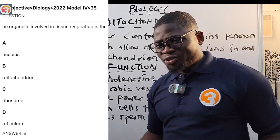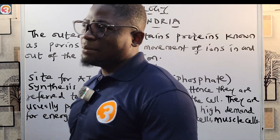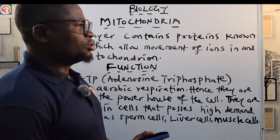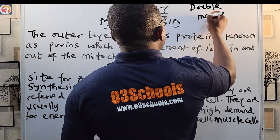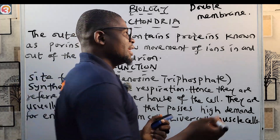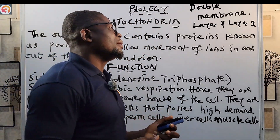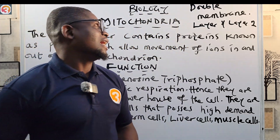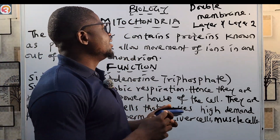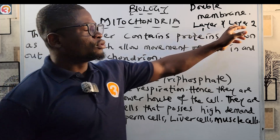The mitochondria and the chloroplast have similar structures. Like the chloroplast, the mitochondria has a double membrane containing two layers — layer one and layer two. Layer one contains proteins known as porins, which allow the movement of ions in and out of the mitochondria.